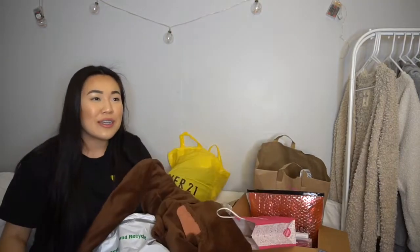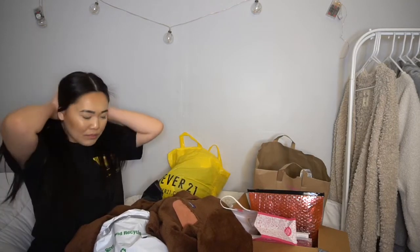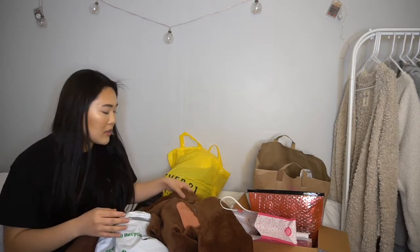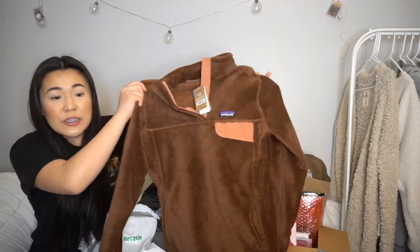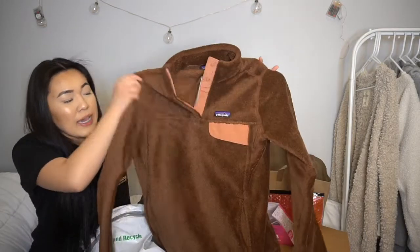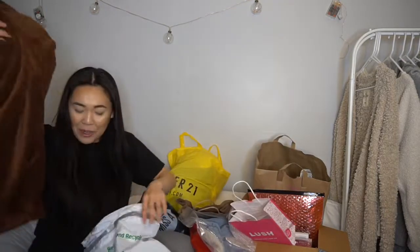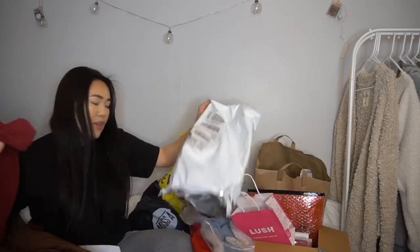The closest Patagonia is about an hour away in the San Francisco area, so I'm not going all the way out there to return it. I need to call customer service to see if they can do an online exchange. I really do think it could be cute in a different color — no comment on this one.